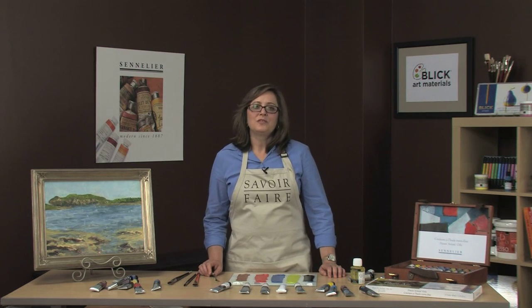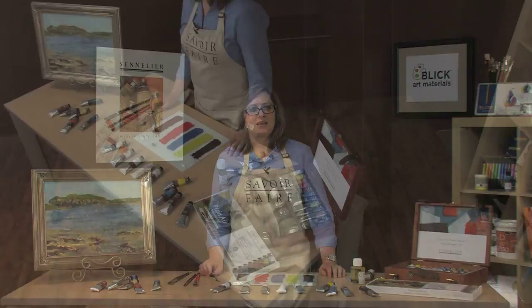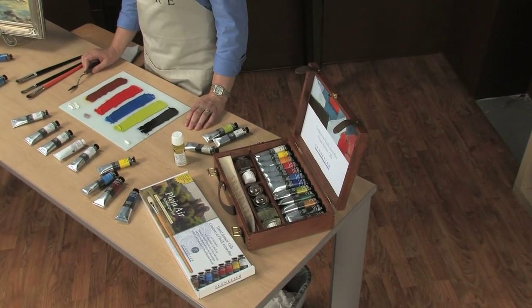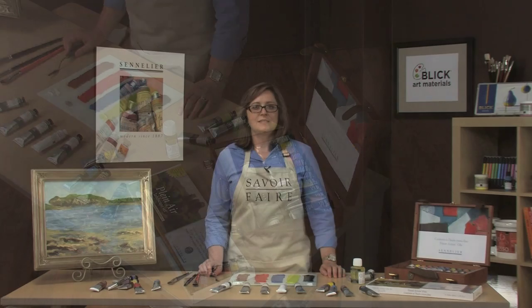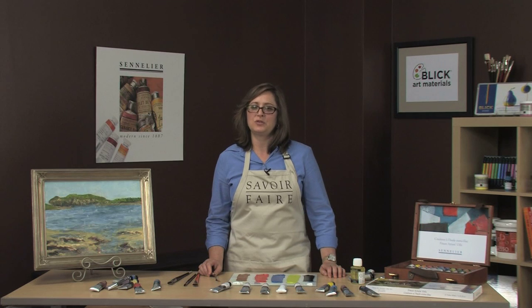I want to show you some beautiful vibrant oil paint that have a quality like none other I've ever used. The Sennelier company started in 1887 and has been handed down from father to son for the last three generations. The Senneliers are all chemists who have learned to listen to artists and their needs for exceptional quality.